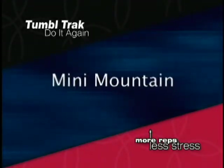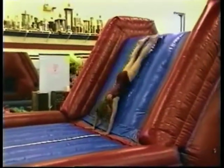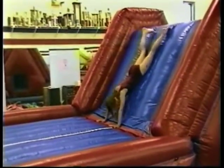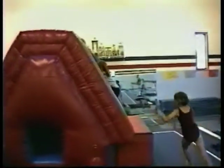The Mini Mountain was designed with the four fun food groups in mind: bouncing, climbing, sliding, and tunneling. Each unit includes a built-in tunnel, cargo net, and climbing rope.